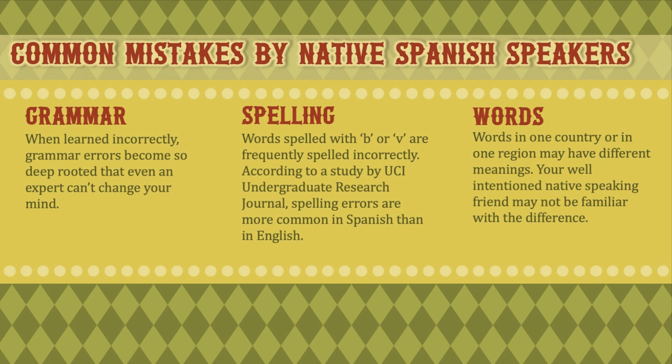Here are three common mistakes made by native Spanish speakers that can be passed along to you if you rely solely on them. First, grammar errors — when learned incorrectly, they become so deep-rooted even an expert can't change your mind. Second, spelling — native speakers often misspell words with B or V; a UCI Undergraduate Research Journal study found spelling errors are more common in Spanish than in English. Third, word definitions — words in one region may have different meanings that a native speaker from another region may not know.